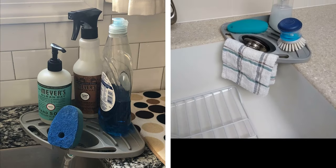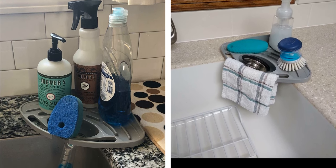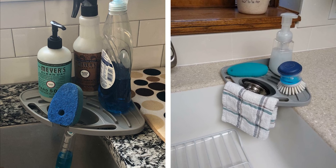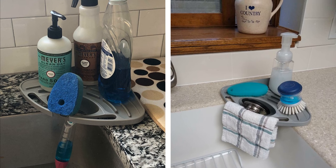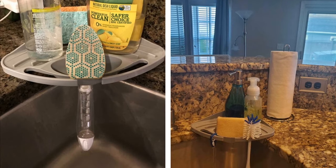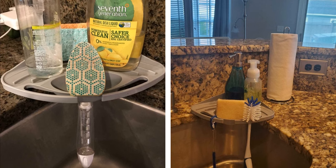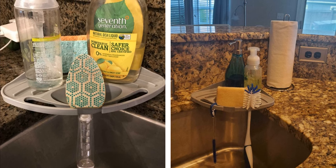A corner sponge organizer is a perfect solution if you're looking for a convenient and practical way to organize your kitchen sink. Unlike organizers that hang over your faucet, a corner sponge organizer will not interfere with your water flow — an essential consideration if you want to maintain a healthy and functioning water supply. The compact size makes it an excellent choice for standard apartment sinks, as it fits perfectly without taking up too much space. You can suction it onto the sink or the counter, depending on your preferences and kitchen design.